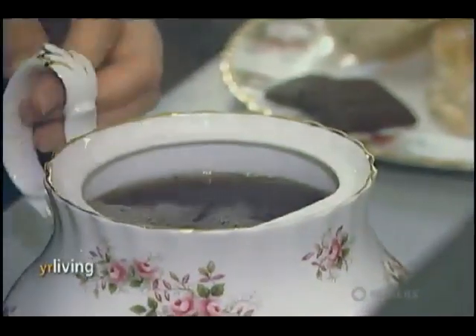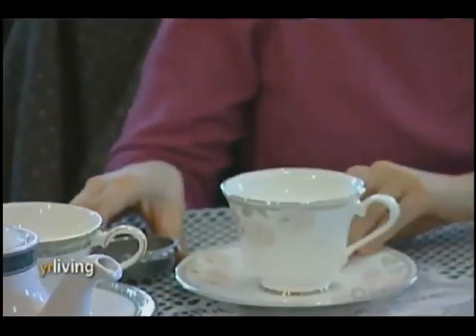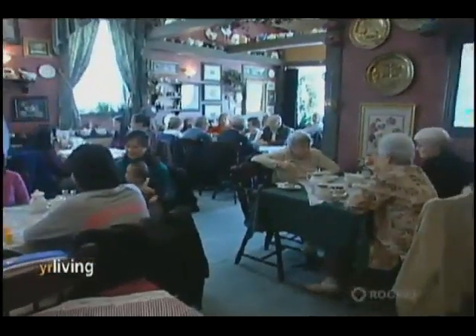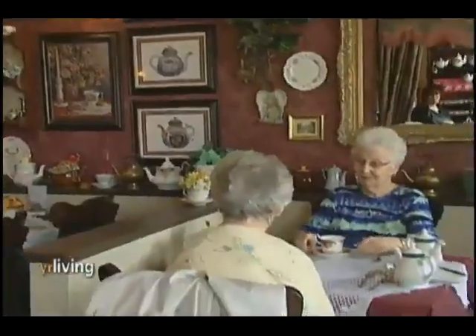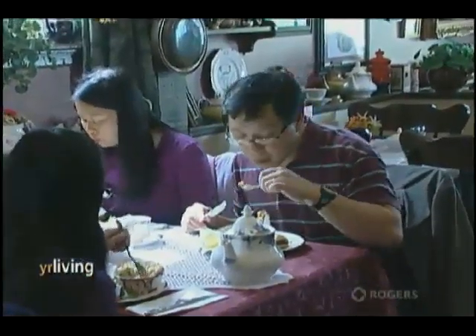With a top-notch menu and impeccable customer service, it's not surprising that customers keep on coming back. I've been coming here probably for 10 to 15 years. I've lived in Markham for a long time and this is one of my favourite spots. The service is beyond anybody's expectations — they're just wonderful here. They feel like family. When I come, it's like a second home and the food is excellent, well-prepared, well-presented and delicious.